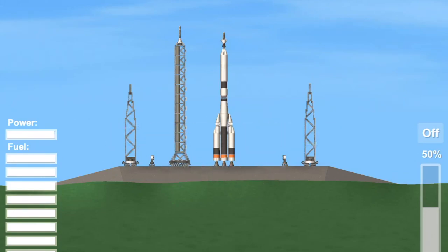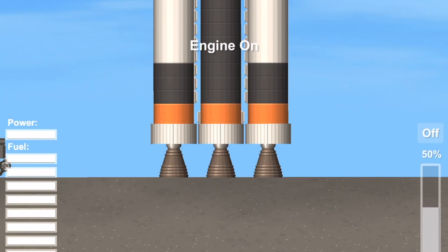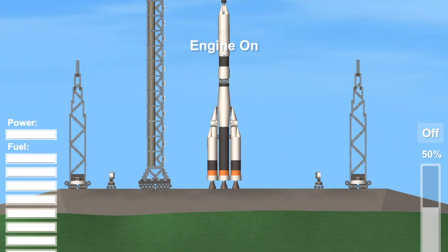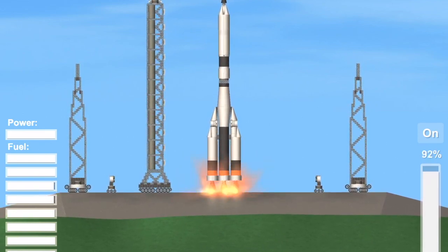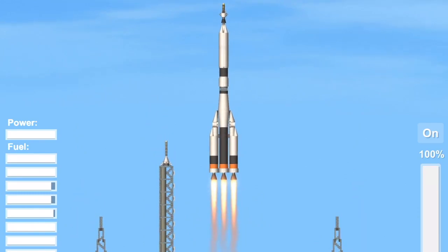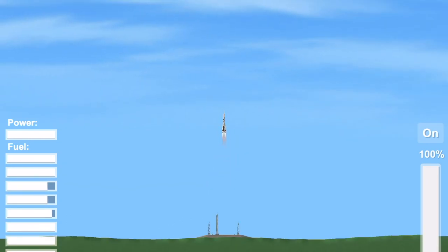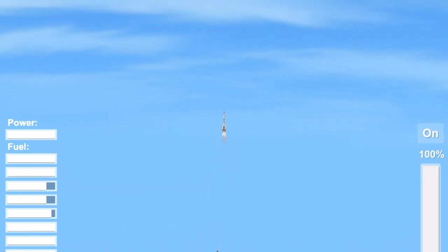The on-board control systems of the registration equipment are active. Ignition. The engines are powered up. The launch. The booster is off. Moscow time: 15 hours, 20 minutes, 10 seconds.